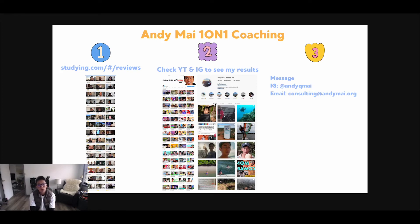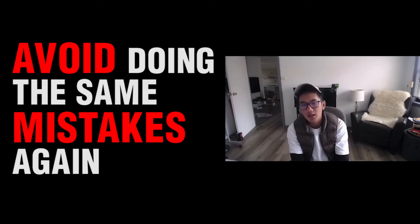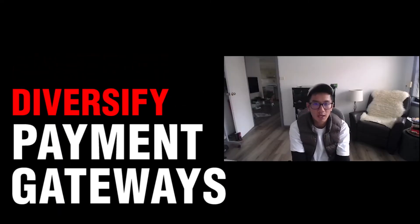If you want one-on-one coaching with me so that you can avoid making the same mistakes again, know your different options when you lose payment gateways, and learn how to diversify your payment gateways — those are all the different topics I cover when we work together one-on-one, because you get access to my rolodex.